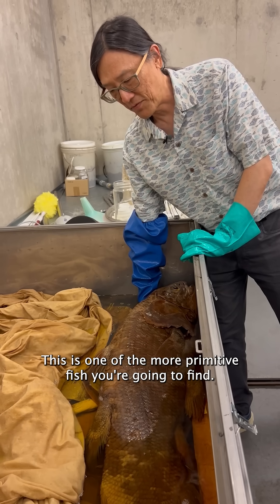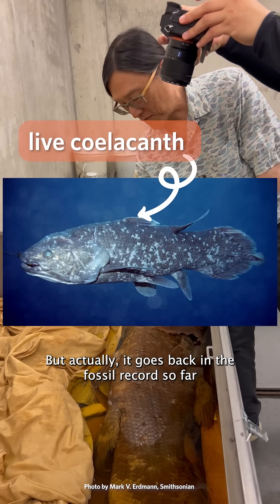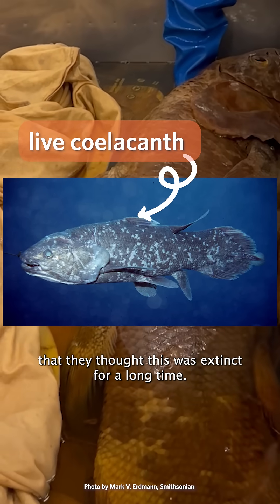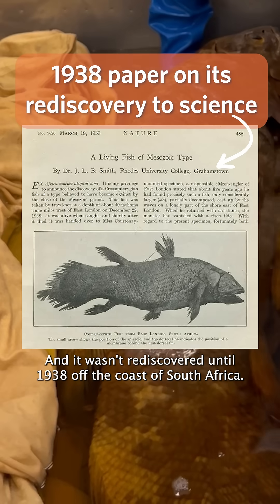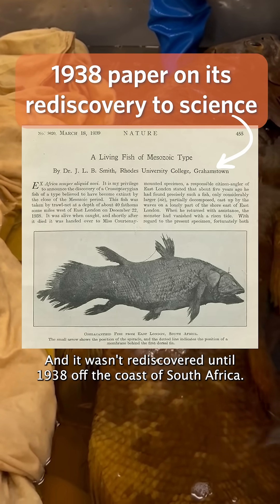This is one of the more primitive fish you're going to find. It goes back in the fossil record so far that they thought this was extinct for a long time, and it wasn't rediscovered until 1938 off the coast of South Africa.